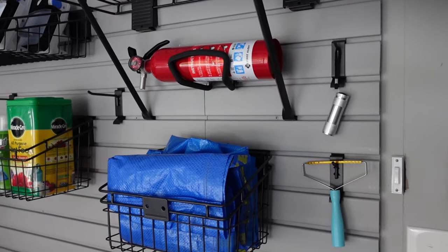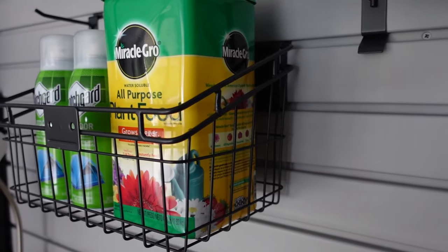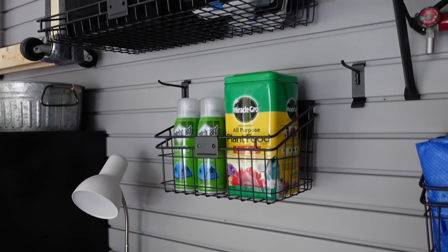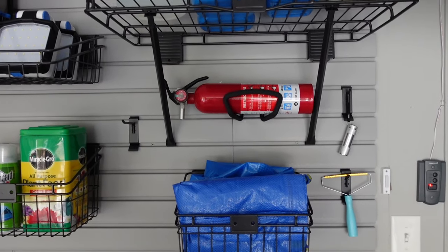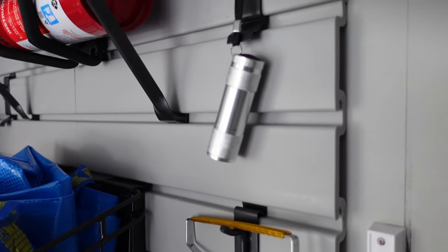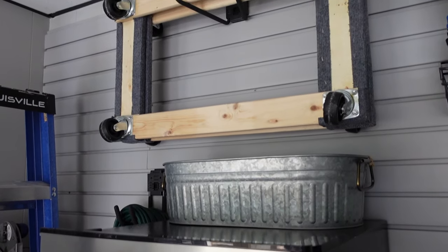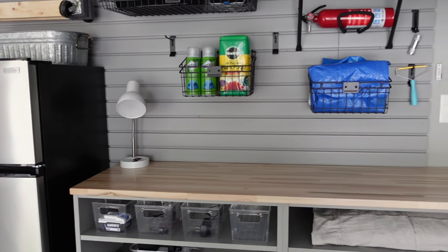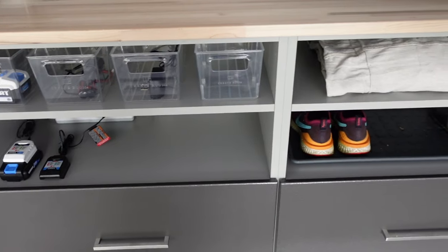We're going to kick this off right in front of the stairs, because this is the first thing you see when you come into the garage from outside. This wall is put up with slat walls — we got them from Modular Closets and it really allows us to customize how we store things and rearrange over and over again based on the season and our needs. This section holds a mix of things we use most frequently, so we're able to get to our extension cords, ladders, and moving furniture supplies. Everything is right here and accessible — all of these things used to be on the floor.